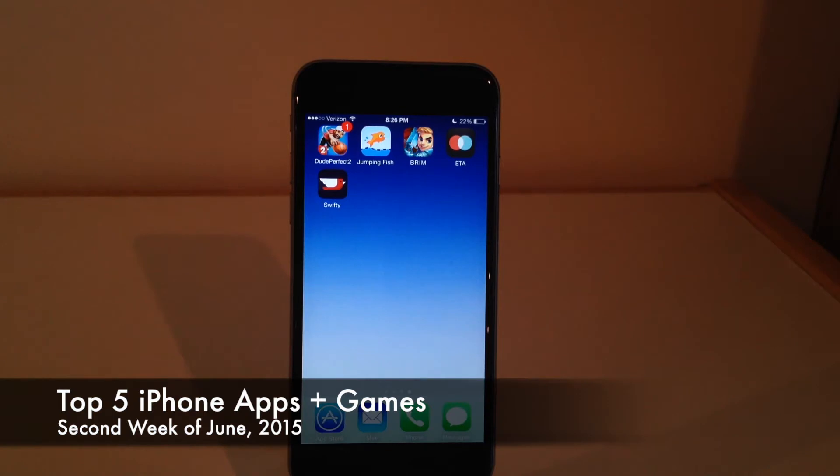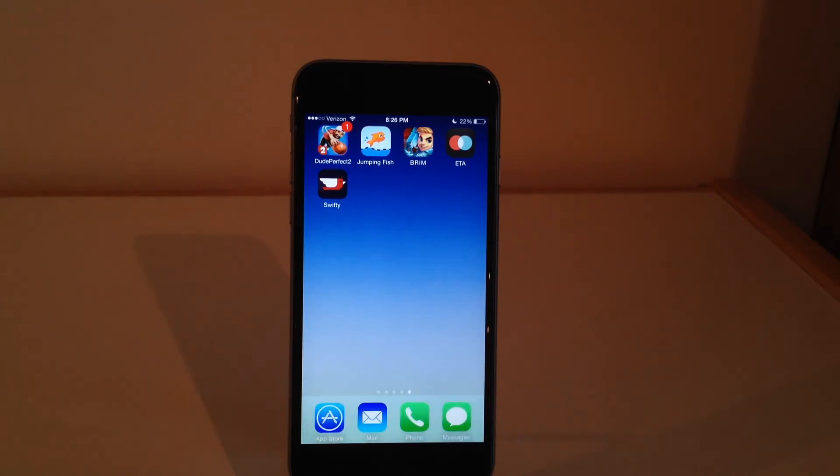Hey guys, what's up? Welcome back to Chapel Reuters. In this video I have the top five games and applications for the iPhone and iPod Touch of the second week of June 2015. So let's get right into this.